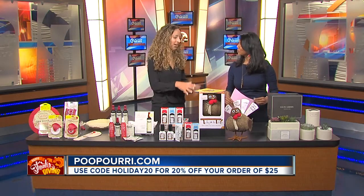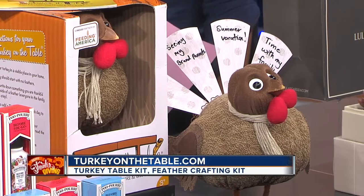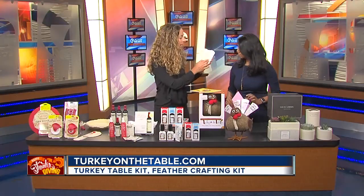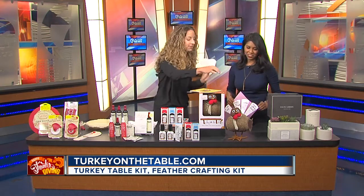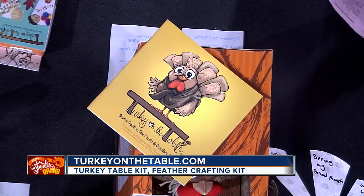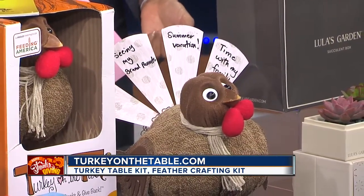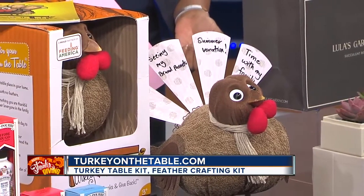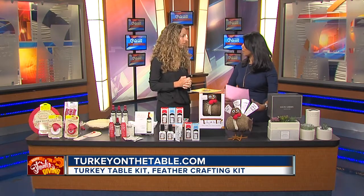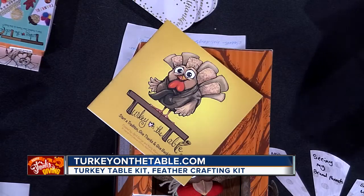We're in the season of showing gratitude, and I love this turkey on the table to help my family do that. Similar to Elf on the Shelf, we have the book and this adorable turkey. Throughout the month of November, we write the things that we're thankful for on these adorable feathers, put them into the back of the turkey, and then it becomes a centerpiece for our Thanksgiving meal. I love this company because they donate meals to Feeding America and are on track to have donated one million meals. It prompts that discussion about being thankful all month long.